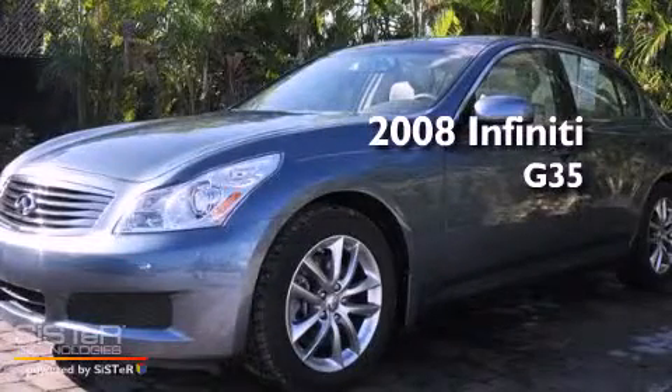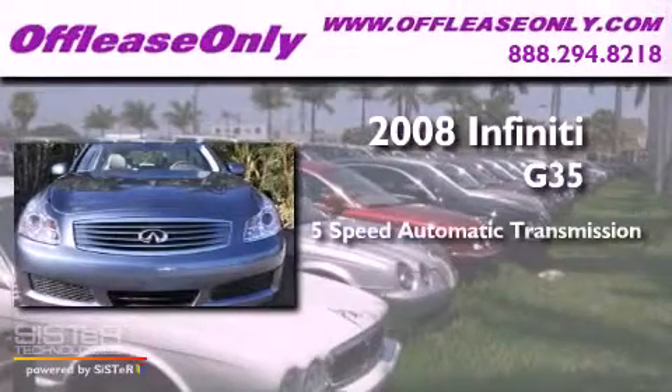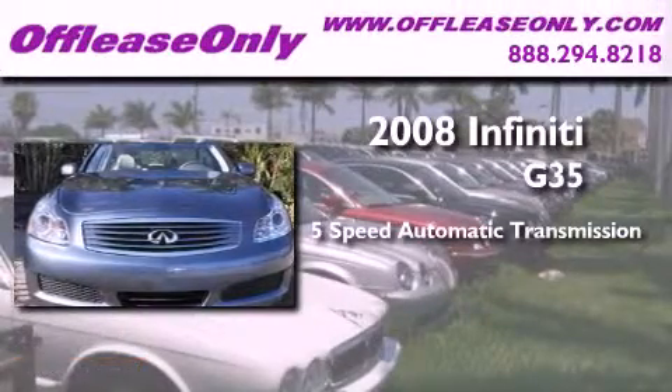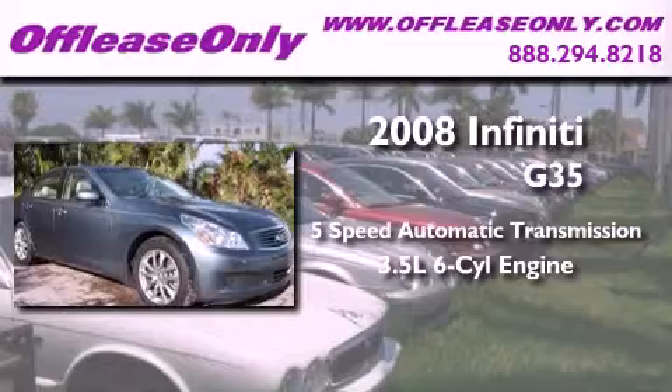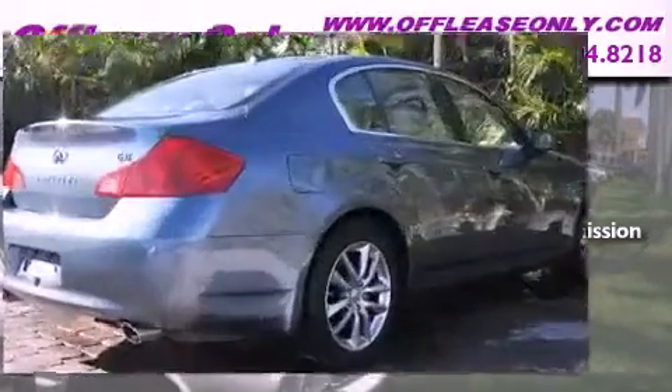This is a 2008 Infiniti G35. This car has a 5-speed automatic transmission, a 3.5-liter V6. Plus, having just come off lease, this Infiniti is in like-new condition.